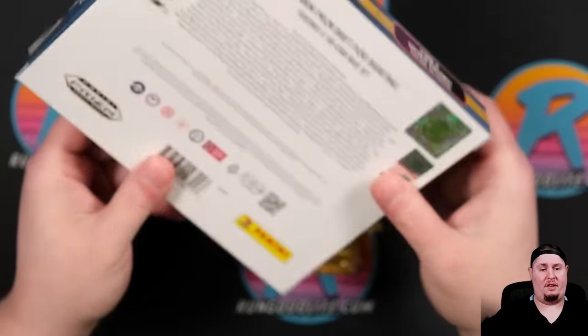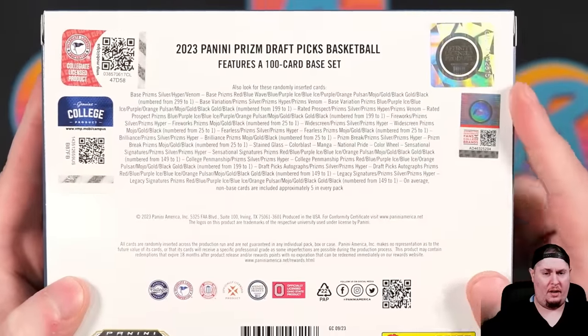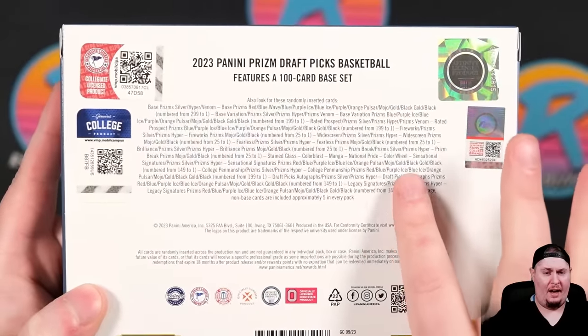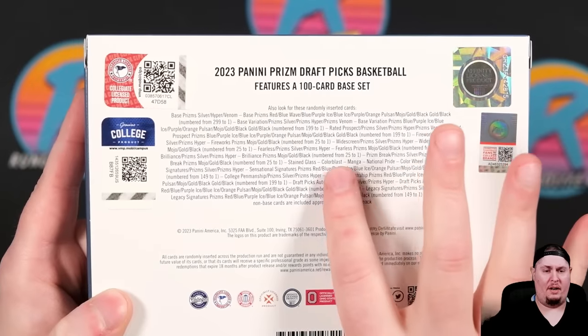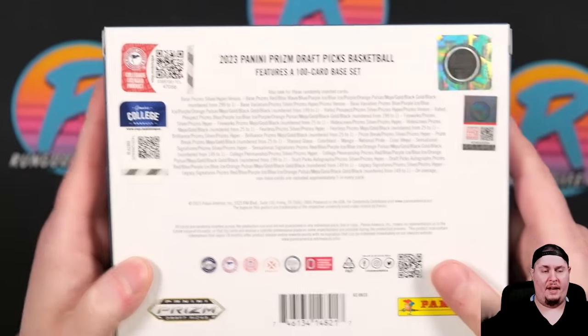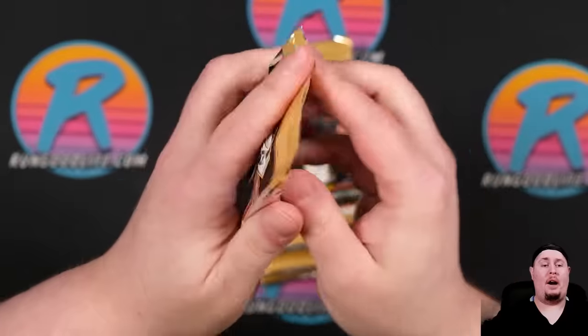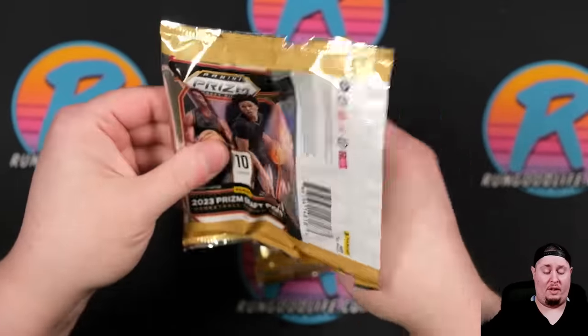Mangas, Color Blasts — Color Blasts being the big one. Case hits in this one: Color Wheels, National Pride, Manga, Stained Glass. Literally everything you could want except Wemby autos. That's the big one that is not in. We have four boxes today so let's just shut up and rip.